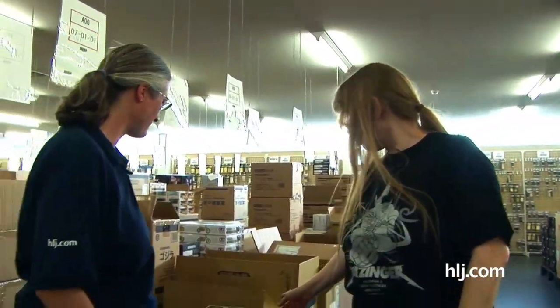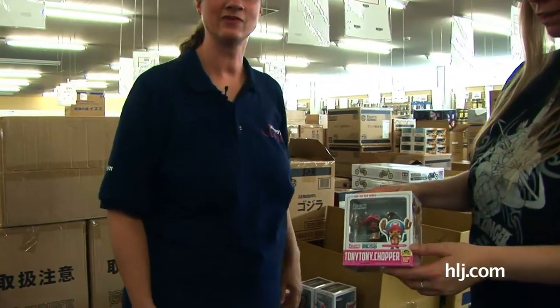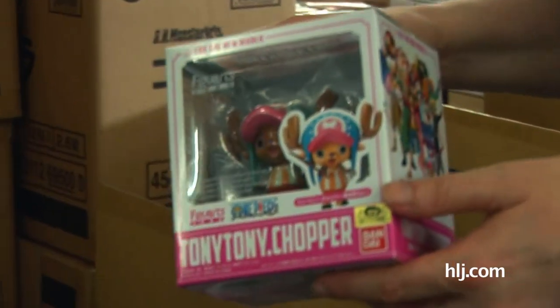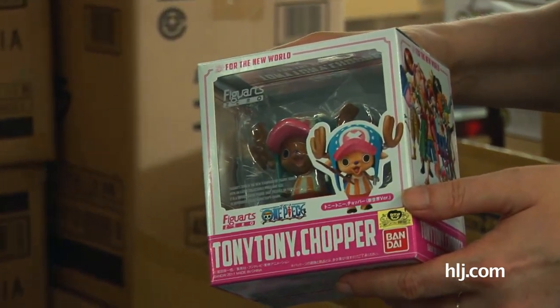Here's Tony Tony Chopper. This is not the first time we've seen this, but just in case — here it is. Chopper, from Figuarts Zero from Bandai. Small, as you can see, and cute and portable and perfect for your collection.